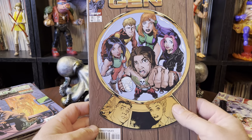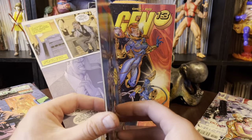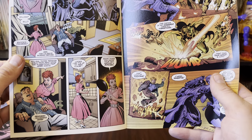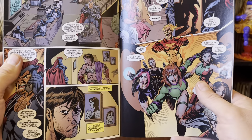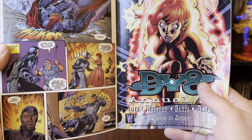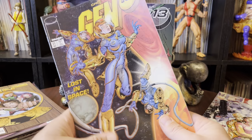Gen 13 Bootleg number 14. That's the kind of art they'd throw in these that I always liked — you got Lucille Ball and some great caricatures going on here. I think that was supposed to be Lucille Ball and the guy from the Honeymooners, Jackie Gleason. Fun stuff, lighthearted stuff. That's what Gen 13 is supposed to be.